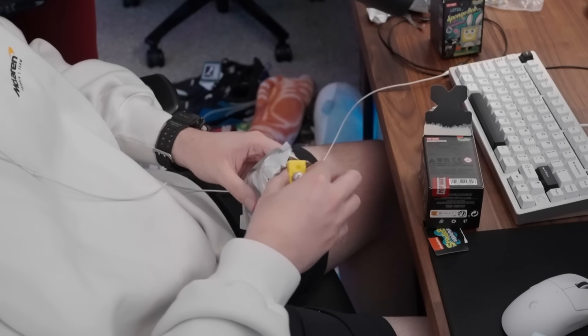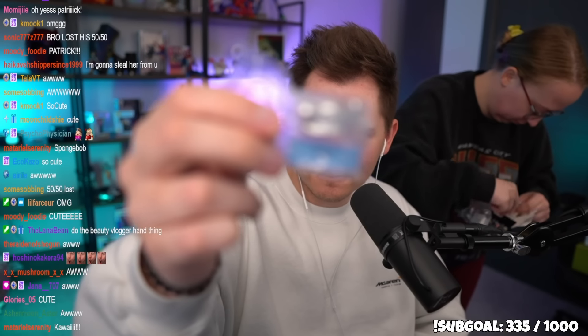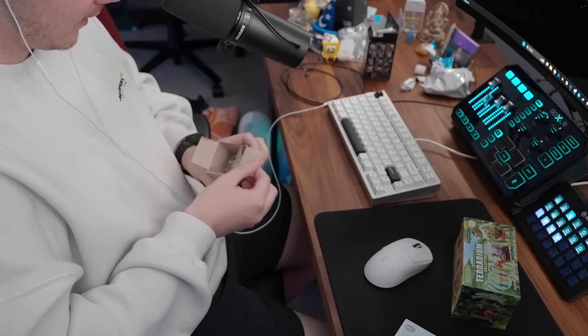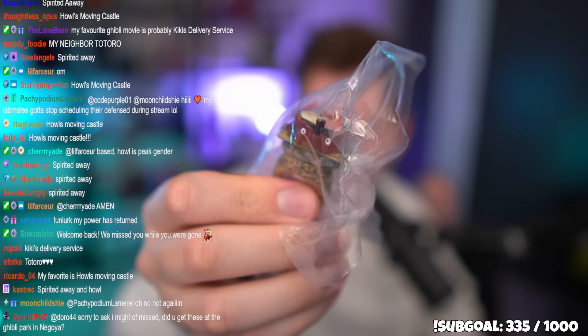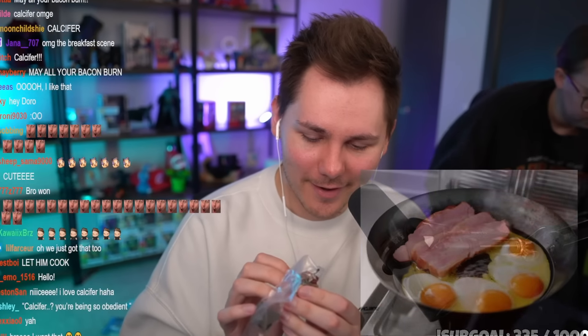I got a little silver Gary from Spongebob. Then opening the Howl's Moving Castle gacha — I got Howl cooking a meal with a pot, eggs, and bacon. That's such a cute figure — now I want eggs and bacon.